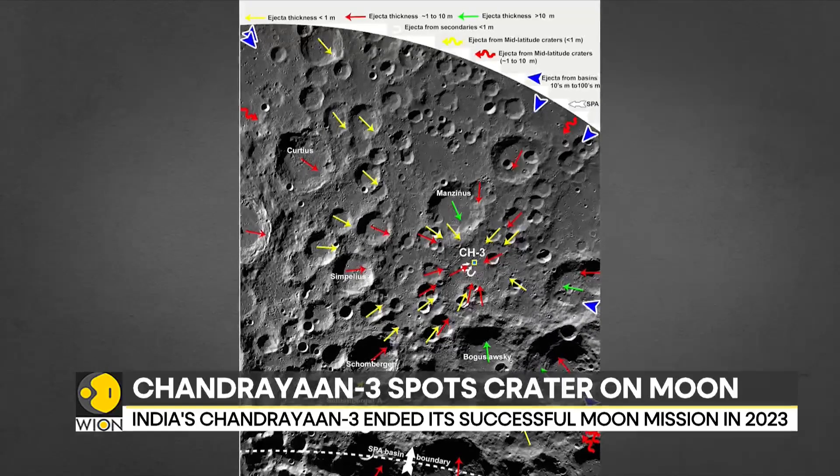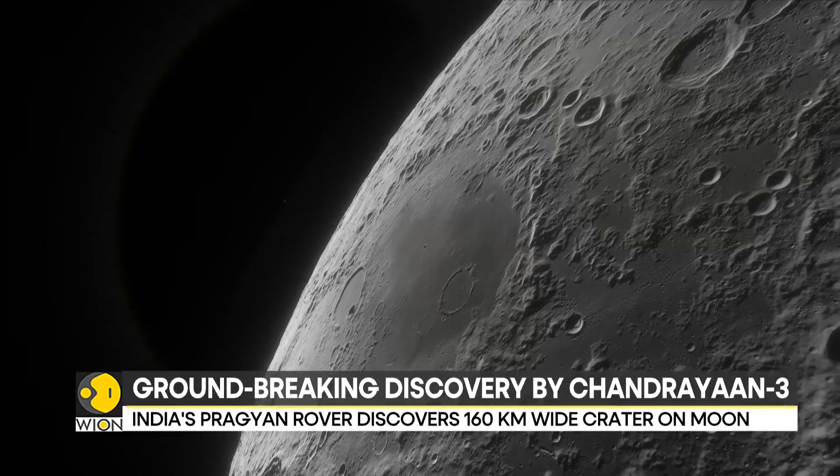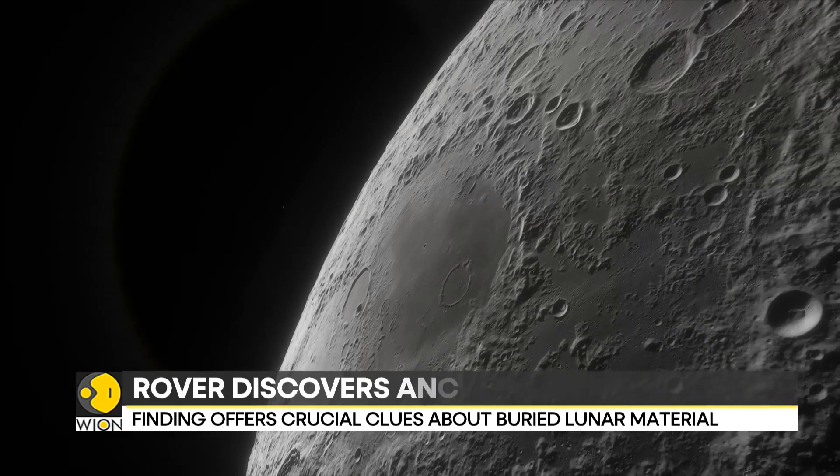The discovery has excited scientists across the world, as the finding could reshape our understanding of the moon's early history and the formation of its unique terrain.